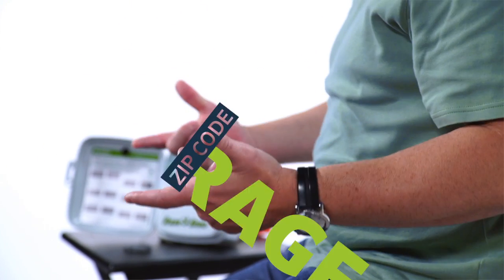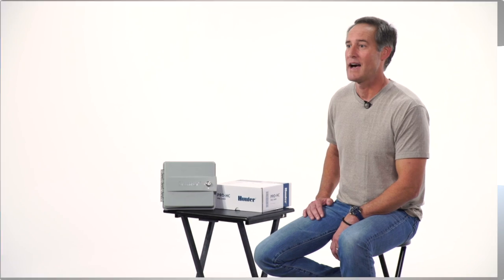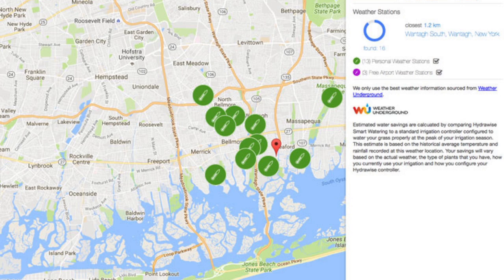This controller uses a zip code average for weather forecasts, then averages out the weather in that zip code, so it doesn't really know the exact weather at specific locations. That means it isn't giving the most accurate weather to make the best adjustments needed to save the most water. These guys know that weather stations are important, and they do allow access to basic stations using Weather Underground. Hydrawise goes even further, allowing you to add more than one weather station. If there isn't a professionally maintained weather station in your area, you can add one for optimal watering, and you can also connect and use data from others who have created their own weather stations. This is truly the best weather platform available.